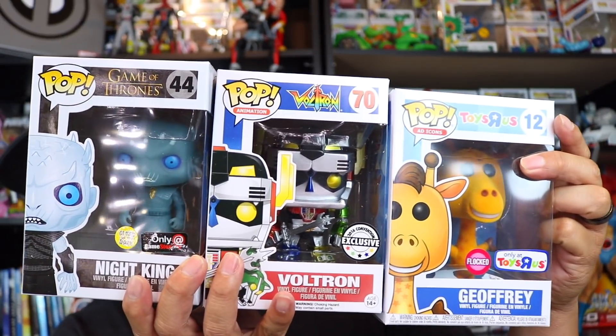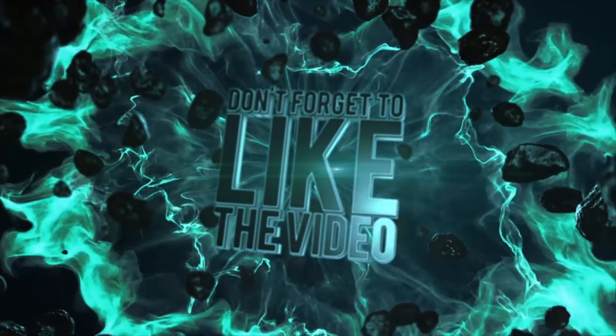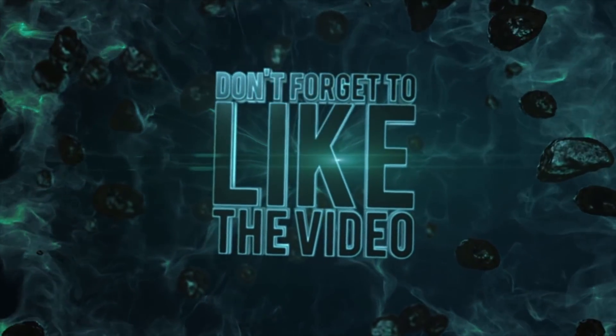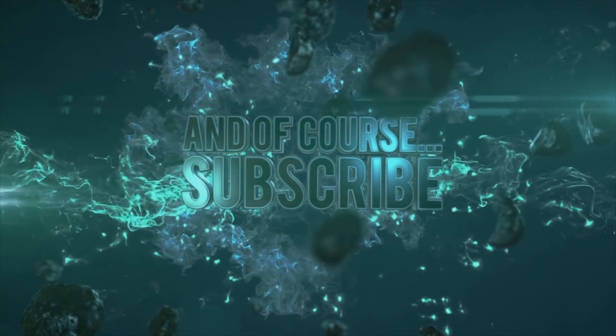That's today's mail call, right here. That's gonna end today's video — thank you guys for watching, please like, comment, and subscribe, and I'll see you guys on the next chase. See you guys next time!